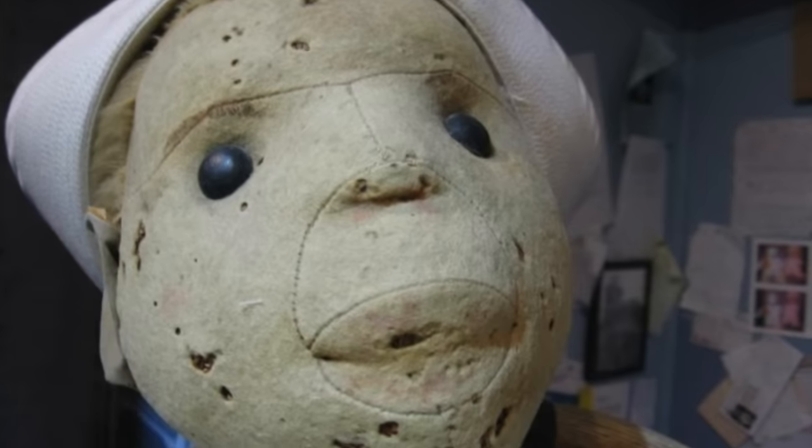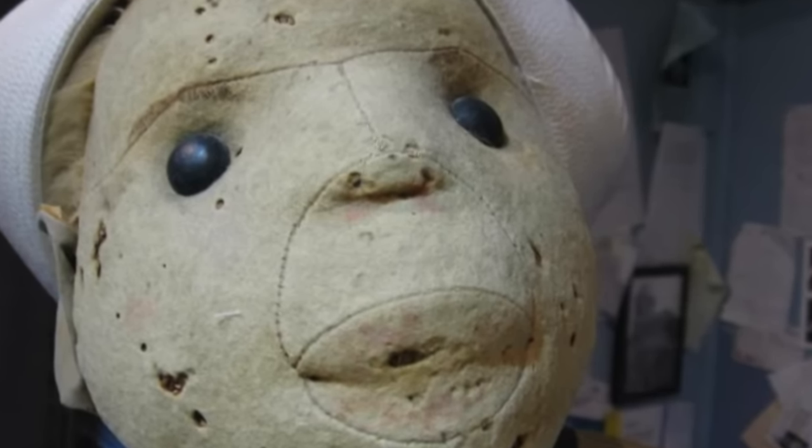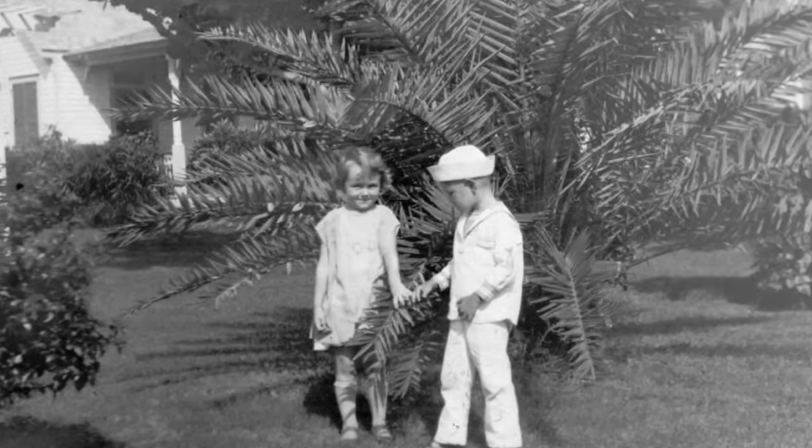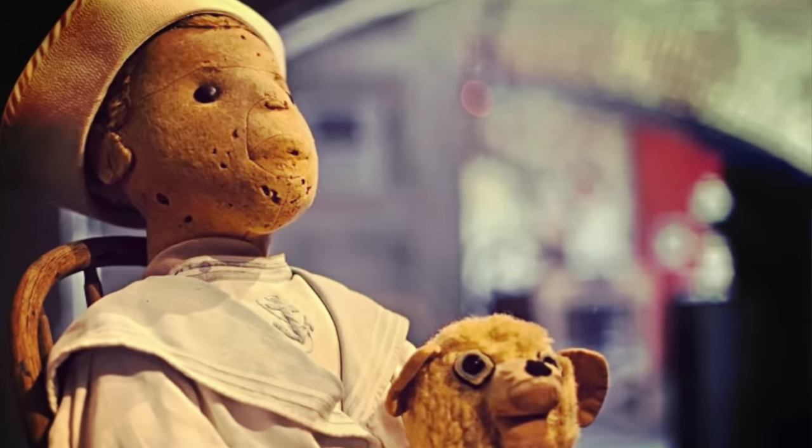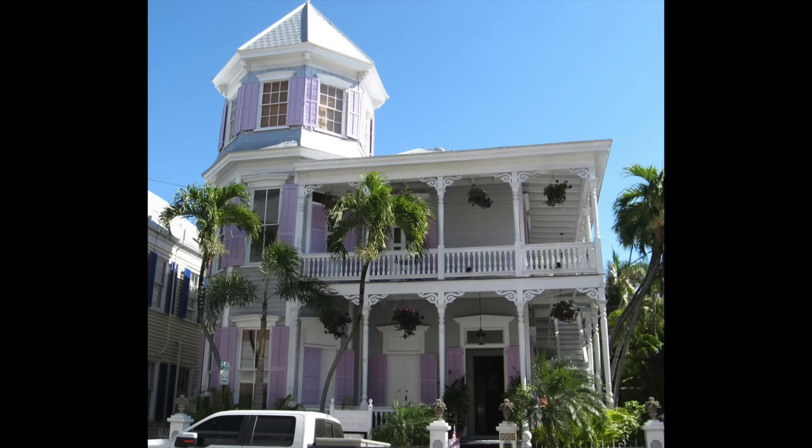First, we're going to talk about Robert the Doll — I think this is the creepiest looking doll on the face of the planet. This story dates back to the 1900s. There was a young boy named Eugene Robert Otto, or Gene for short, and at some point he was given a handmade doll. The doll was really tall, like three feet tall and really creepy looking. It was given to him by one of his parents' servants, which makes you wonder — were they getting back at the parents for treating them badly?